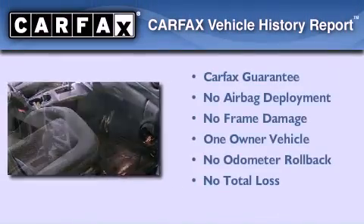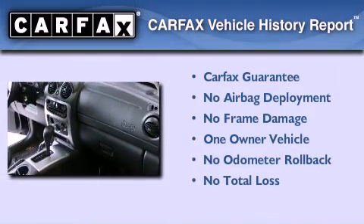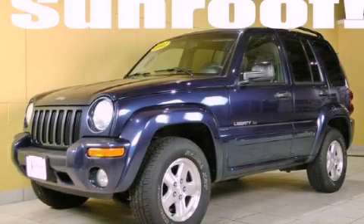This Jeep has had only one owner, and it qualifies for the Carfax buy-back guarantee. Contact us today to arrange your test drive.